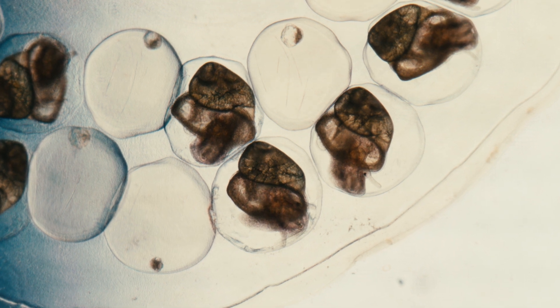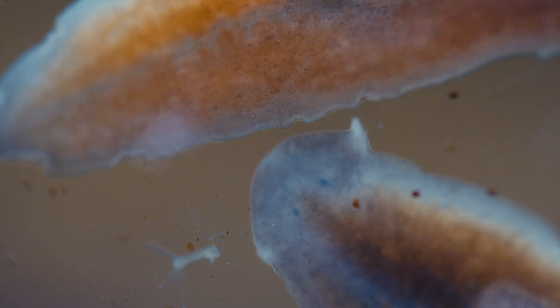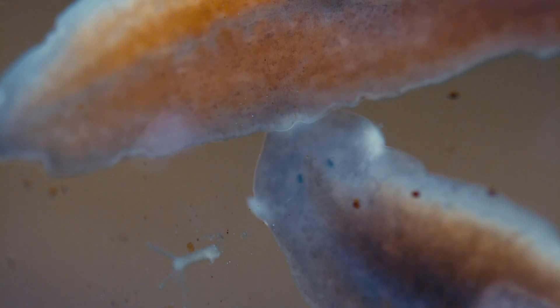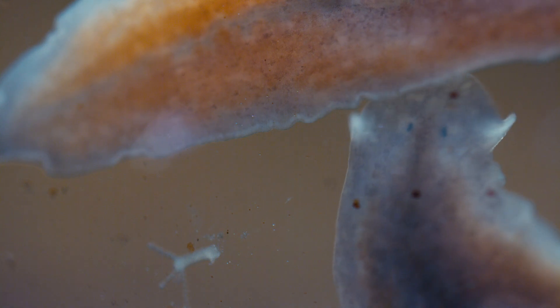Something has caught the snail's scent. Meet the freshwater planaria: a flatworm, a scientific marvel, and a voracious hunter.